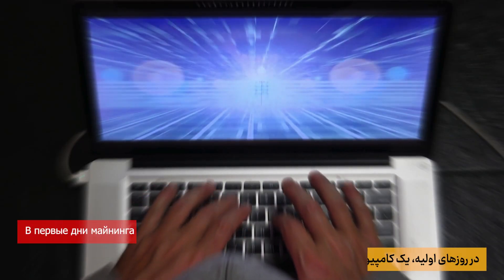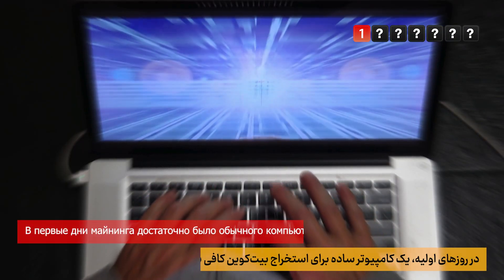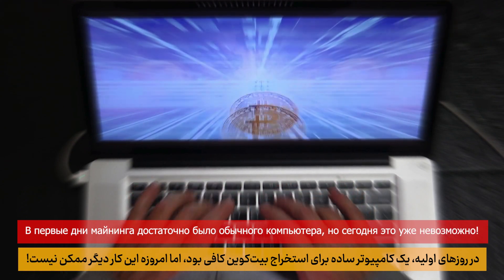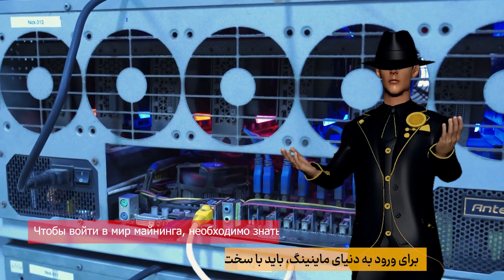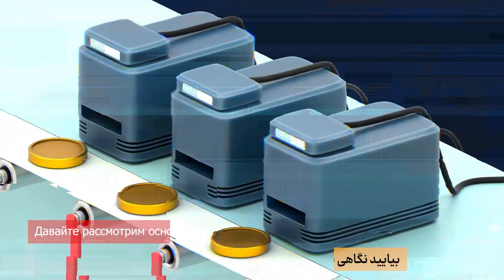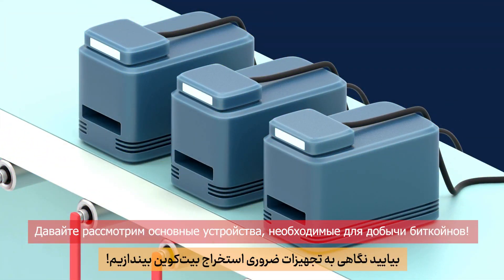In the early days, a simple computer was enough to mine Bitcoin, but today that's no longer possible. To enter the world of mining, you need to know about professional mining hardware. Let's take a look at the essential equipment for mining Bitcoin.